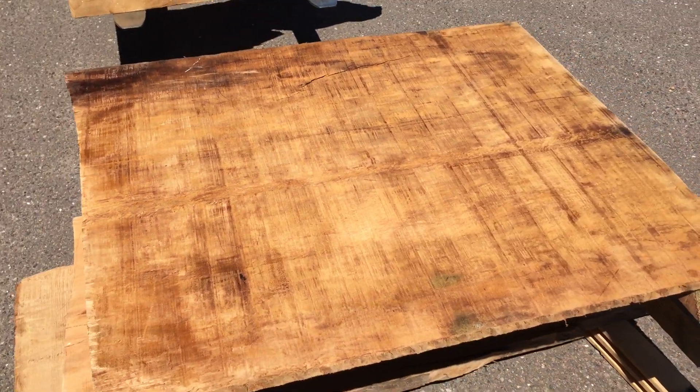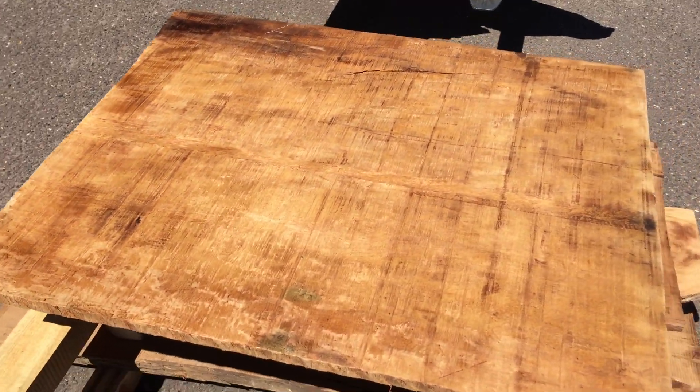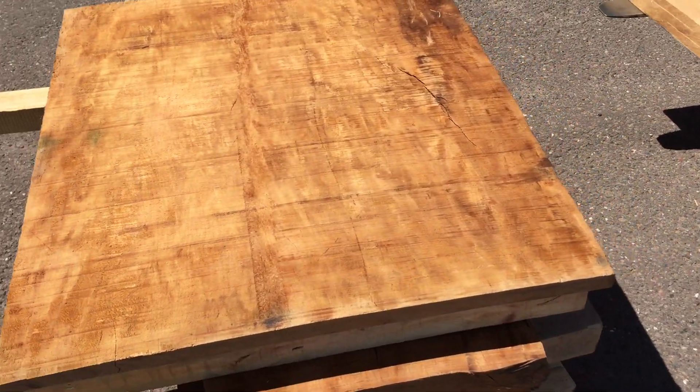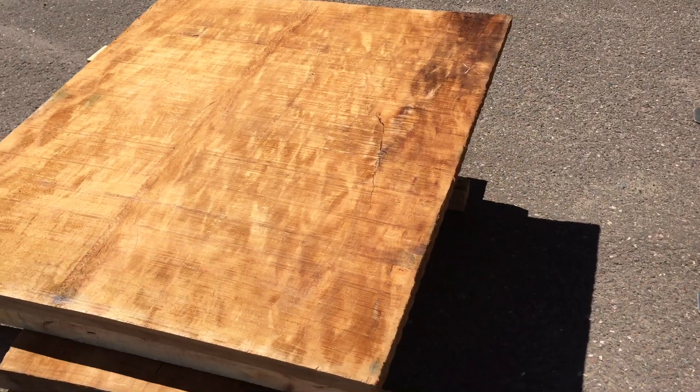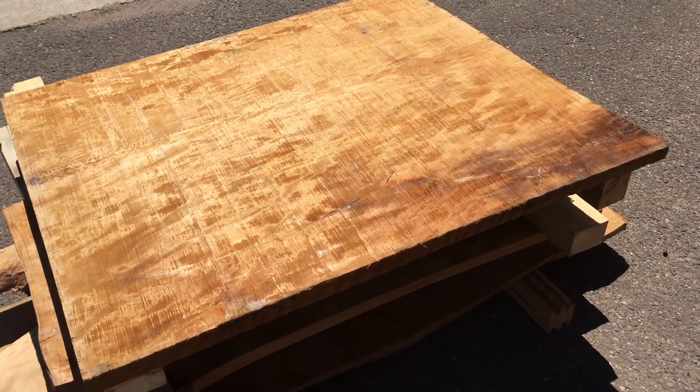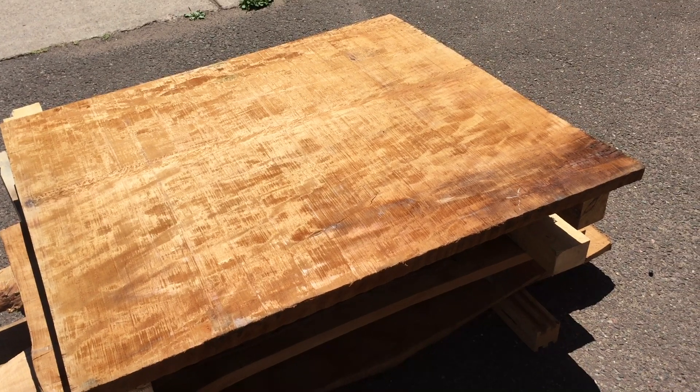We're at www.ancientwood.com. We're enjoying the beautiful August weather — it's Friday today, great excuse to sneak out of the shop and take some pictures. Thanks very much, hope you have a good weekend. Bye bye.